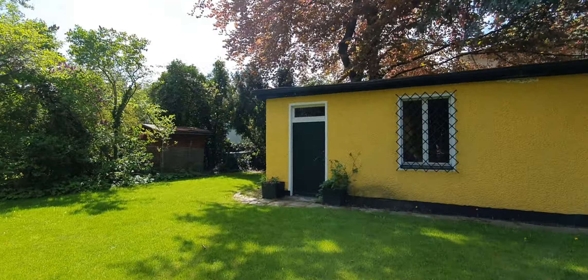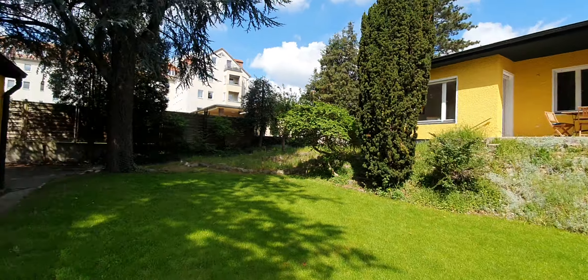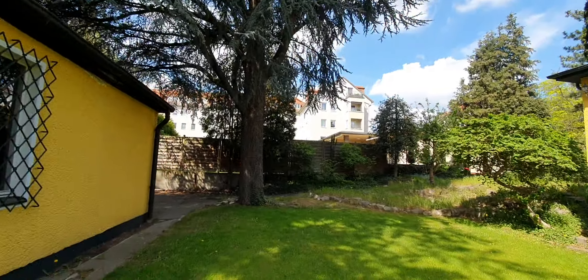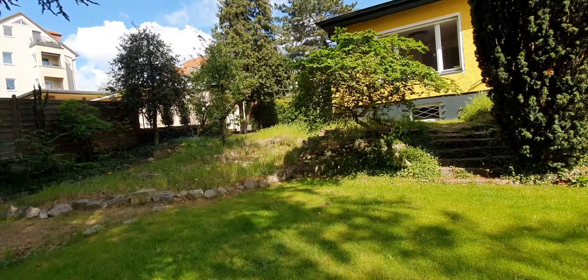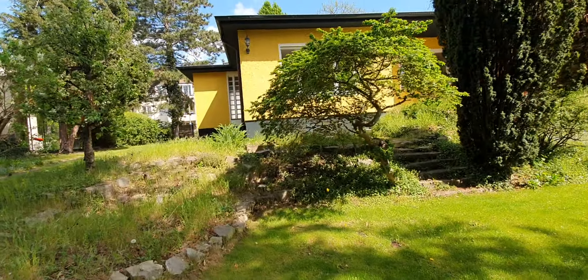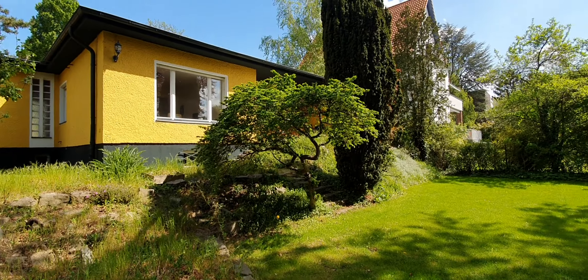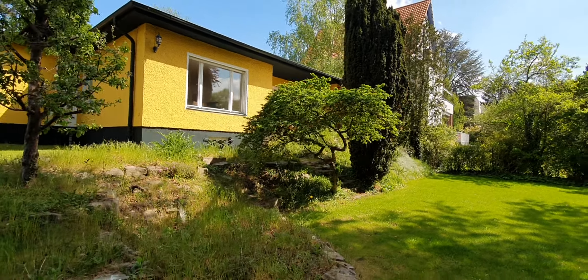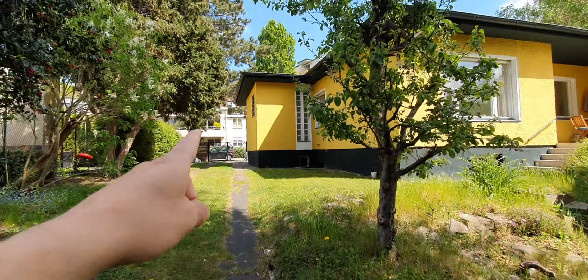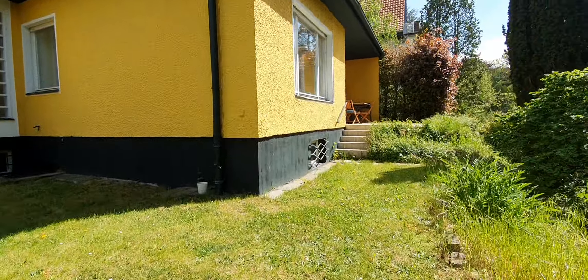This is the house. This is the entrance that I showed you at the beginning.